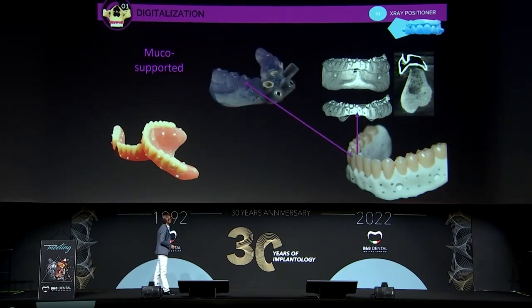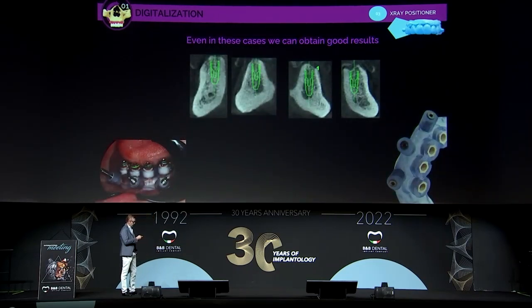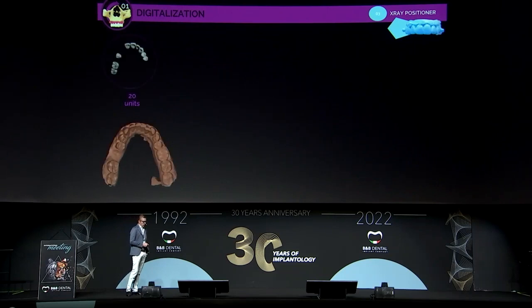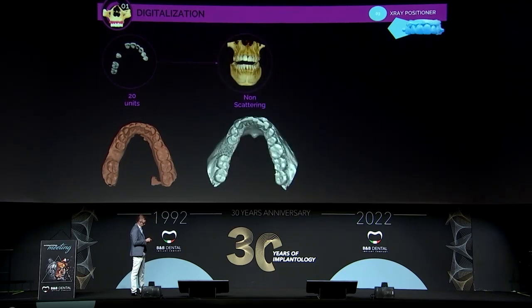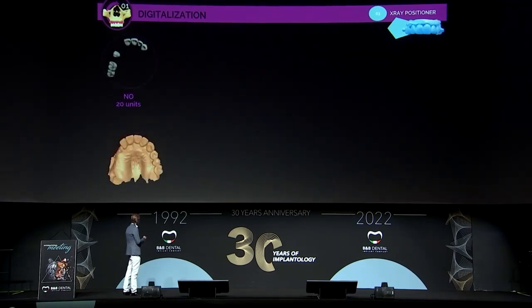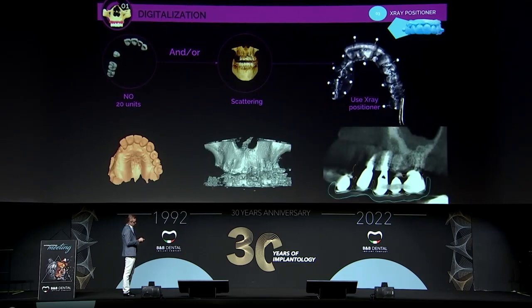We use the X-ray positioner to make the guide splint. We place the teeth on it, and when we put it in the patient's mouth, we tell the patient to bite and fix the guide splint. To summarize: if we have 20 units or more and a non-scattered DICOM, we can make an indirect alignment and don't need an X-ray positioner. But if we have fewer than 20 units or a scattered DICOM, we need to use the X-ray positioner to make a good alignment.